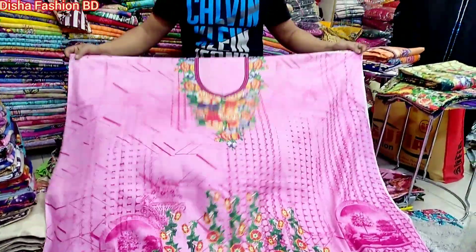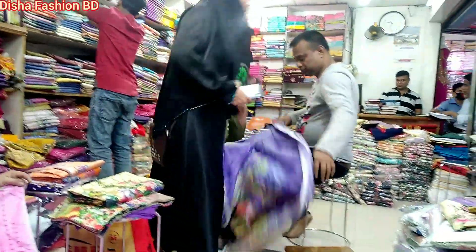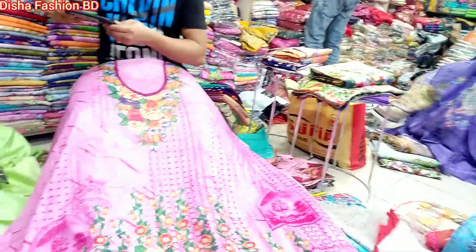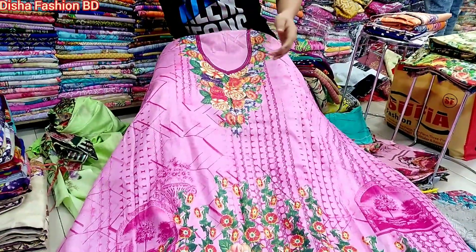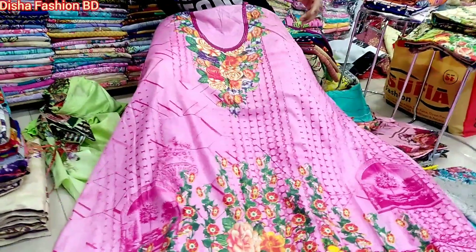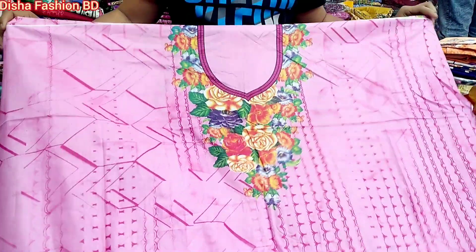Hello friends! Assalamualaikum! Welcome back to my channel! This is our new designer who has a copy of this collection. This collection is a new arrival collection. This item includes a documented collection, which is great for the collection.